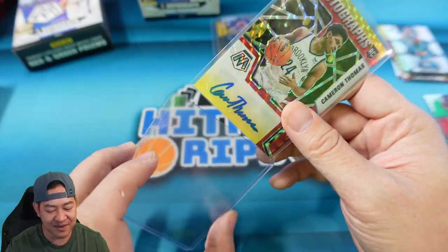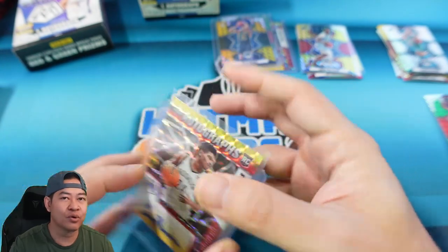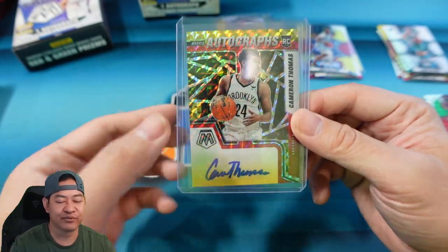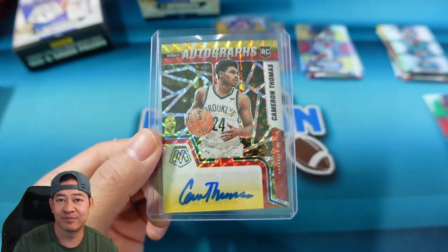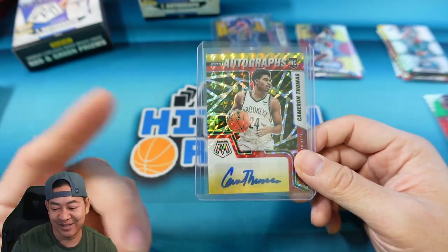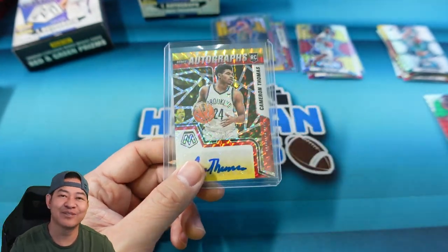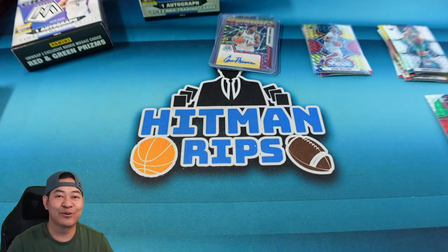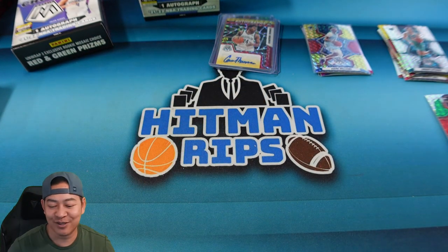Our last card — the auto. I do see a rookie shield as well, so another rookie auto. Two rookie autos! There's a big list of vet autos as well but we kind of got lucky here. Rookie auto is — what a time to pull a Cam Thomas! Wow, we actually had two very solid boxes. Cam Thomas on the rookie auto. Two good autos, two good boxes — I think I did pretty well on my boxes.